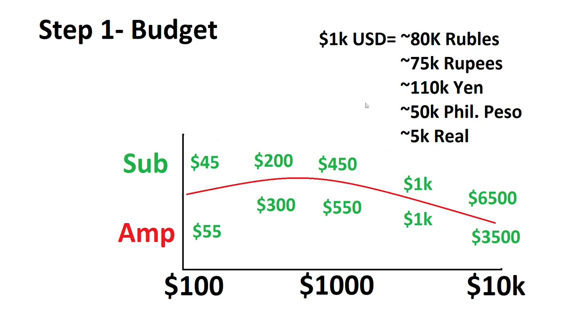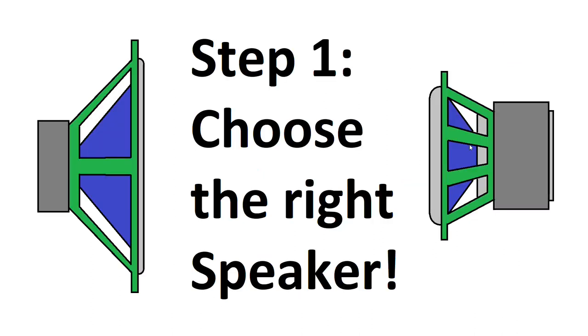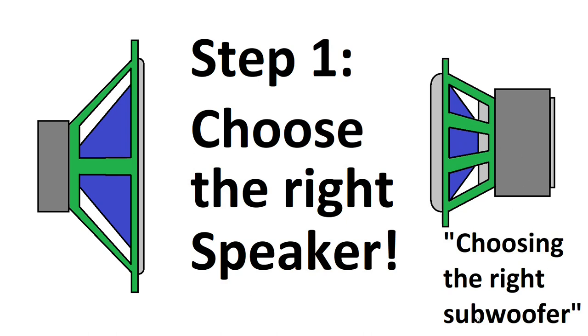Just a conversion: this area here is 1k total and this is 1k each, so if you've got 160,000 rubles spend roughly 80k on speakers or subs and the other 80k on amplifiers. So choose your speakers or sub first, then choose the amplifier for the speaker. If you need help with this, check out my choosing the right subwoofer video for some tips.